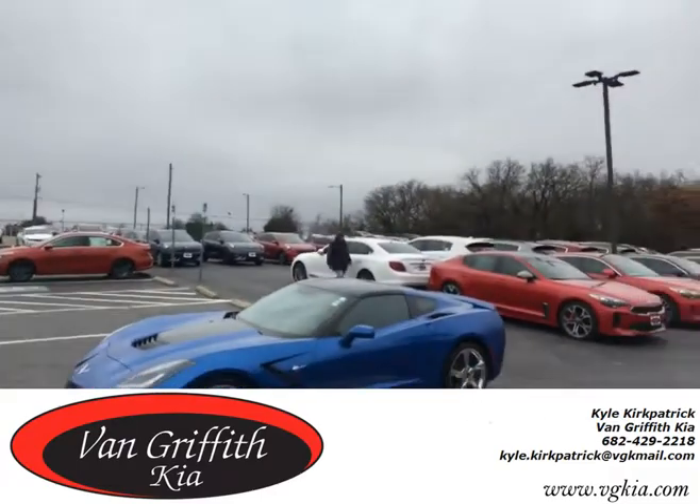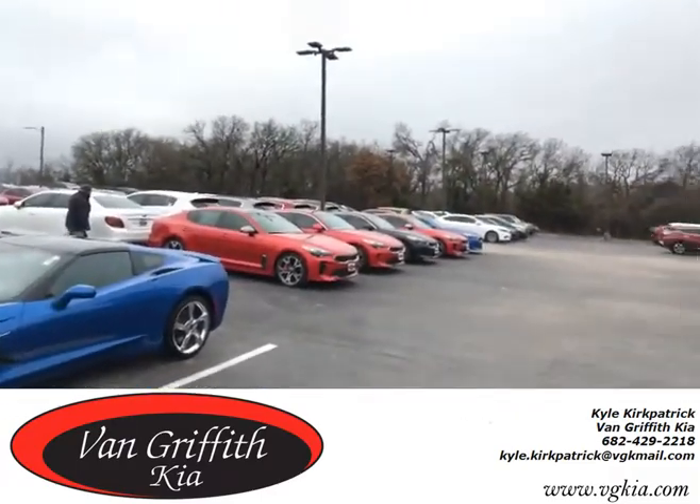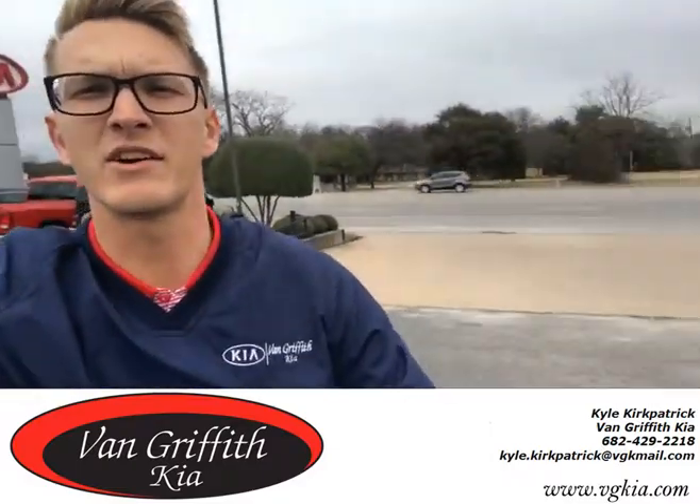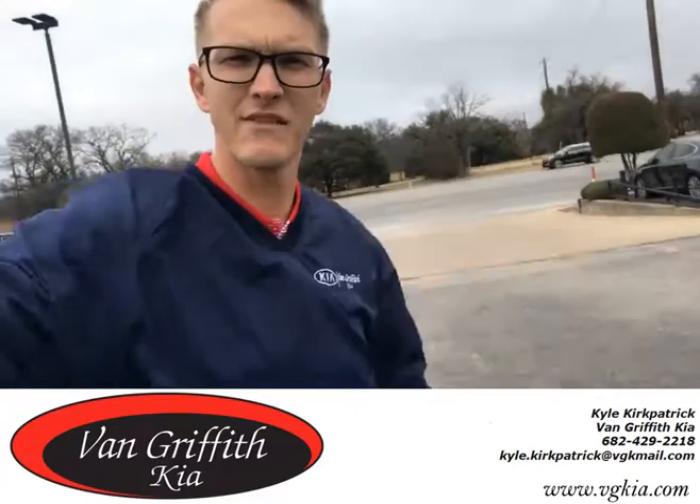And then also a whole lot more inventory out there — about a hundred pre-owned cars, SUVs, and trucks. Y'all come down and check us out. Van Griffith Kia right here at Highway 377. Ask for Kyle.